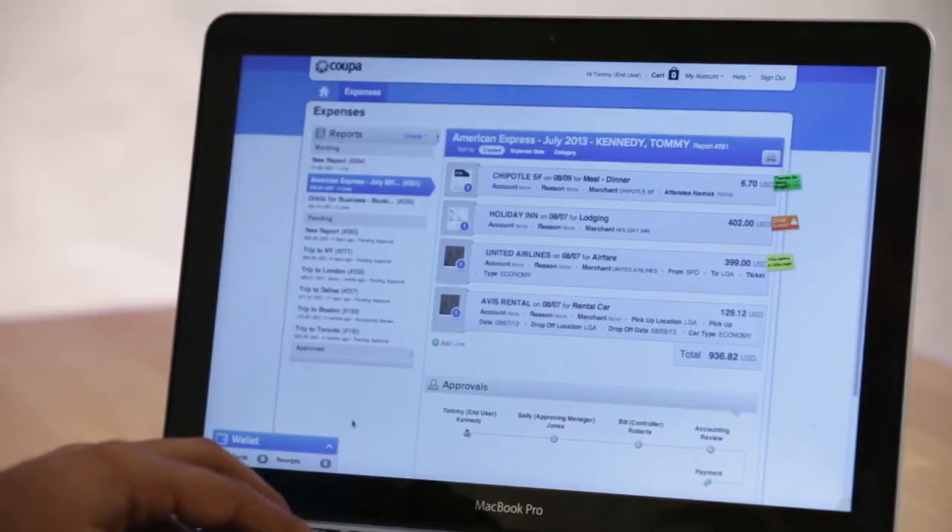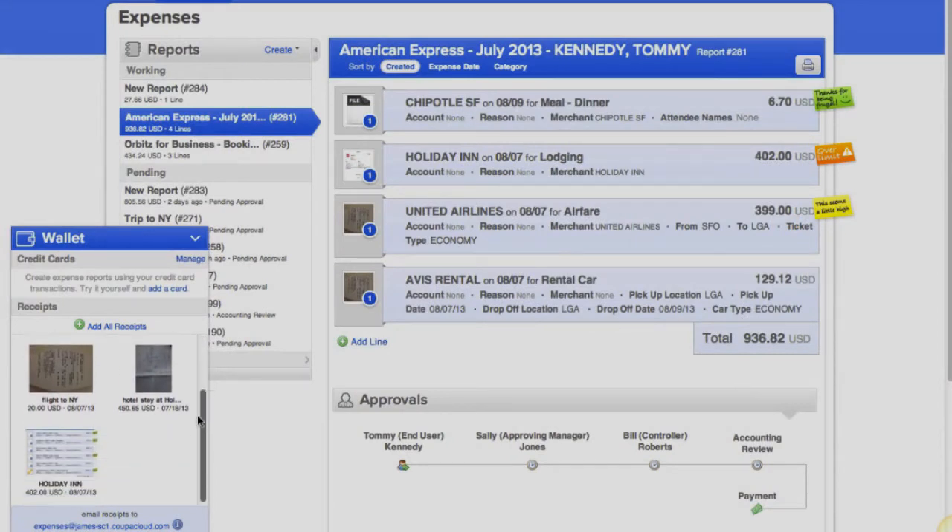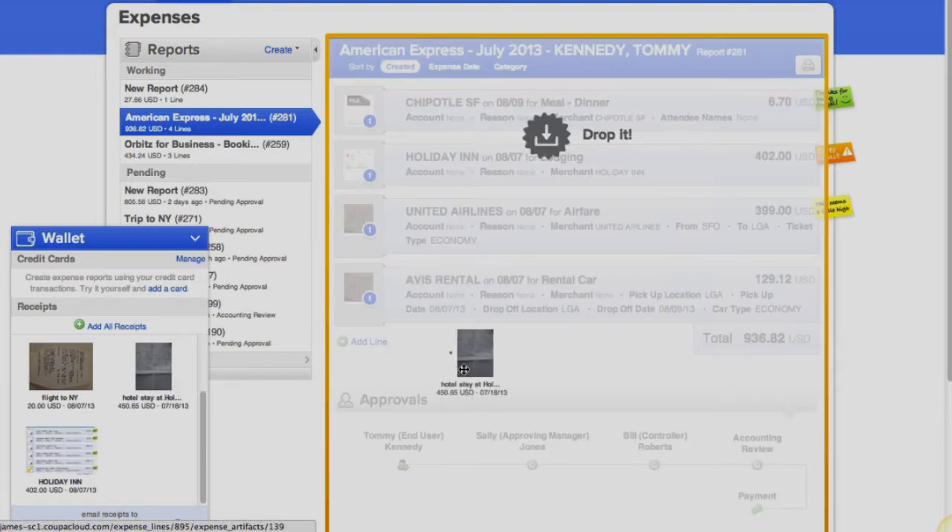We've also spent a lot of time making the Coupa interface as easy to understand as possible, so your employees can pick it up without any training. We automatically import your credit card transactions and your travel bookings into your expense report, so you don't have to waste time manually entering them. You can just review them, add receipts, and you're done.